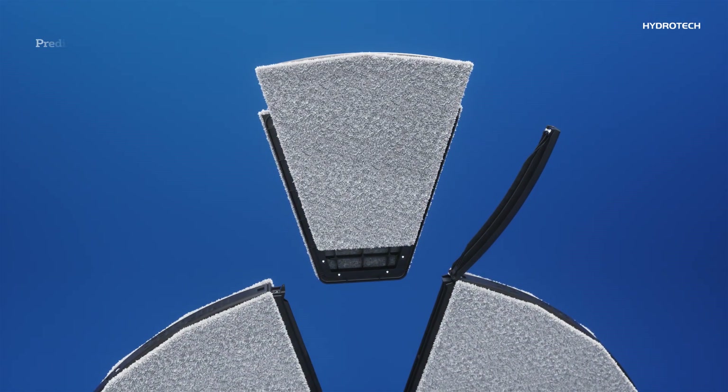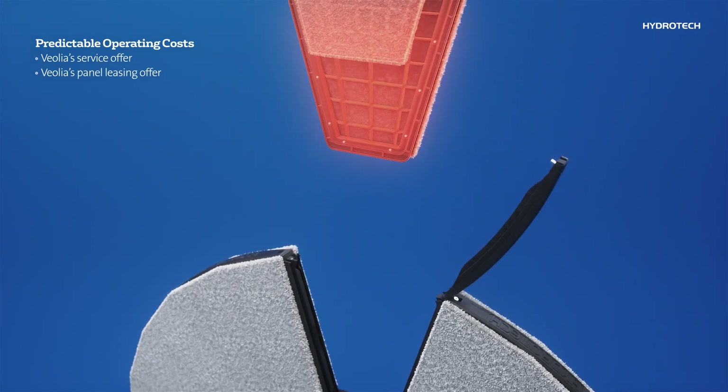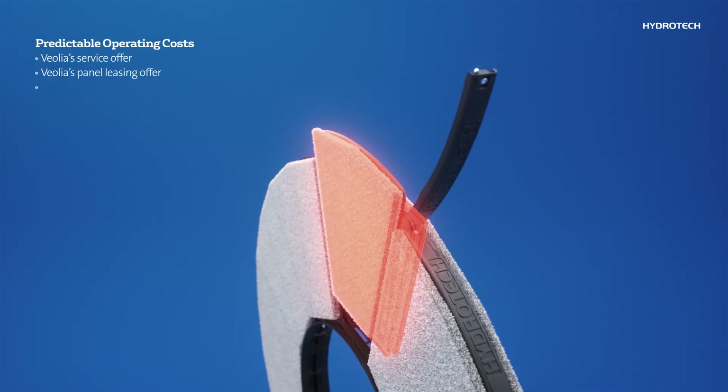The Hydratec Cloth Filter can also be paired with Veolia's service or panel leasing offer. This first-of-its-kind model eliminates your need for panel cleaning, as a Veolia technician replaces your used panels with clean ones when necessary.